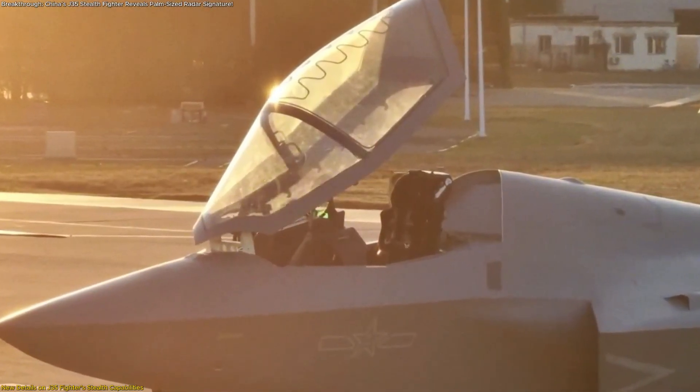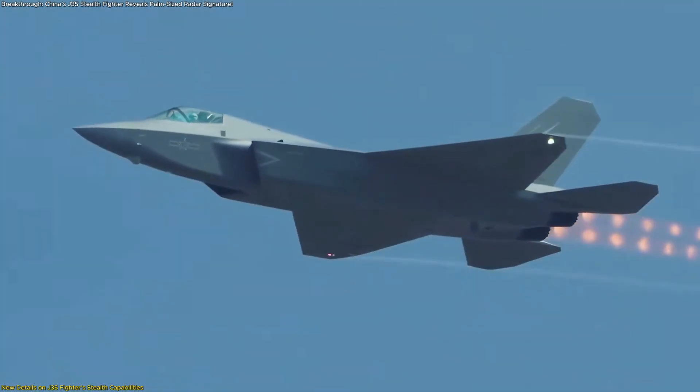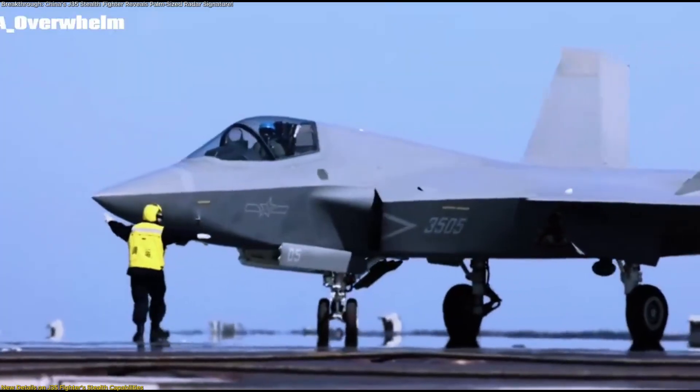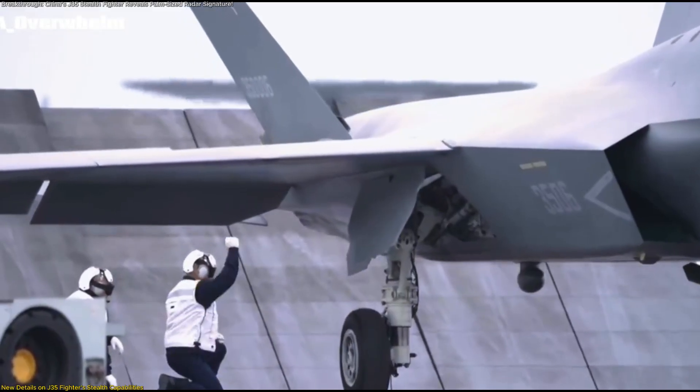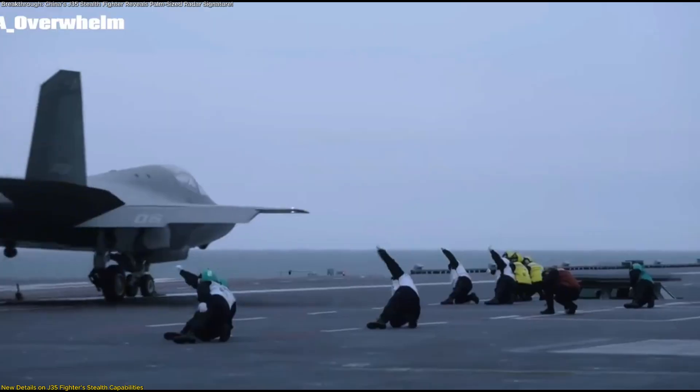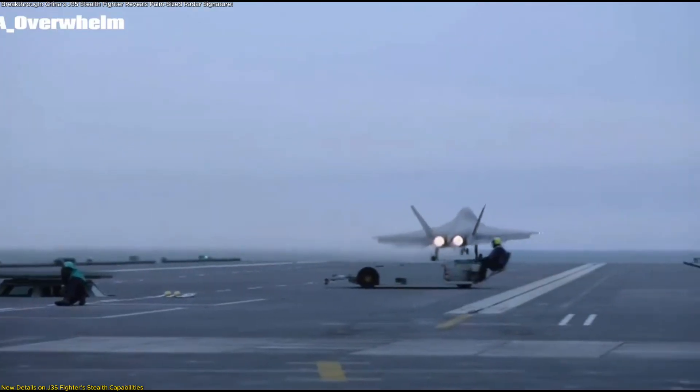Structurally, the J-35 also represents an evolution from the land-based J-35A to the carrier-capable J-35B. The B variant reportedly includes reinforced landing gear, corrosion-resistant coatings, and folding wingtips to operate from China's Fujian carrier.